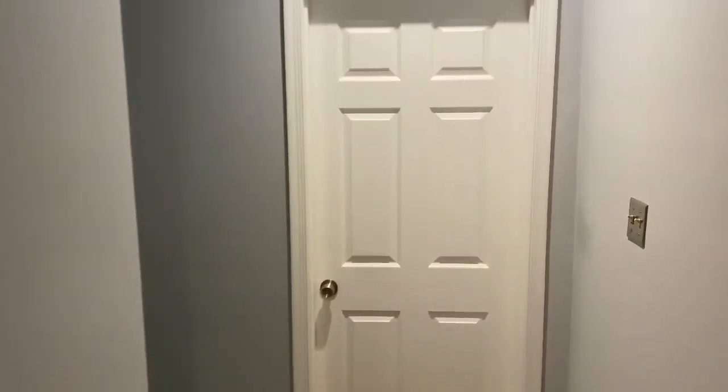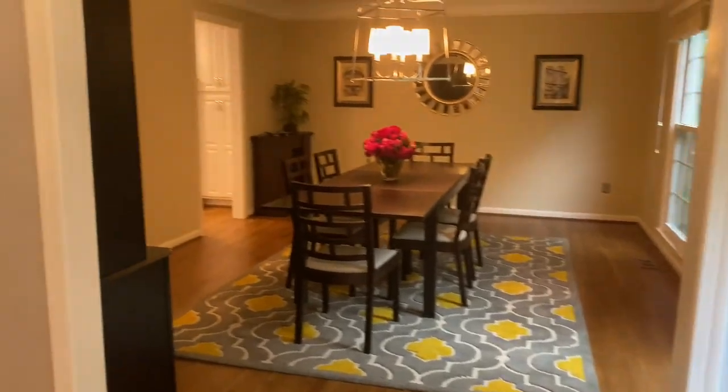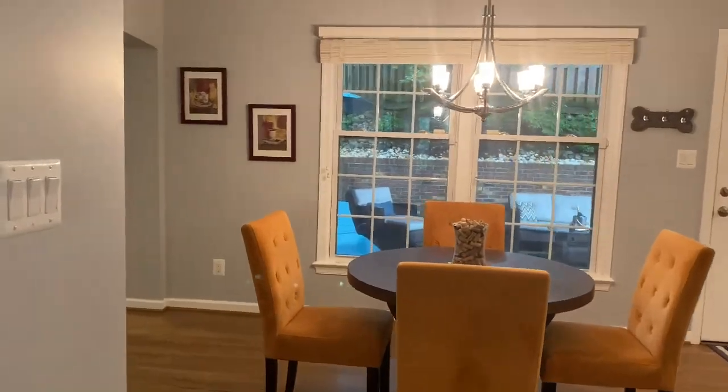This home is in pristine condition and has been beautifully maintained and taken care of by the owners, who you can tell have spectacular taste. It shows like it's right out of HGTV, so bring your fussiest buyers — it's absolutely gorgeous.